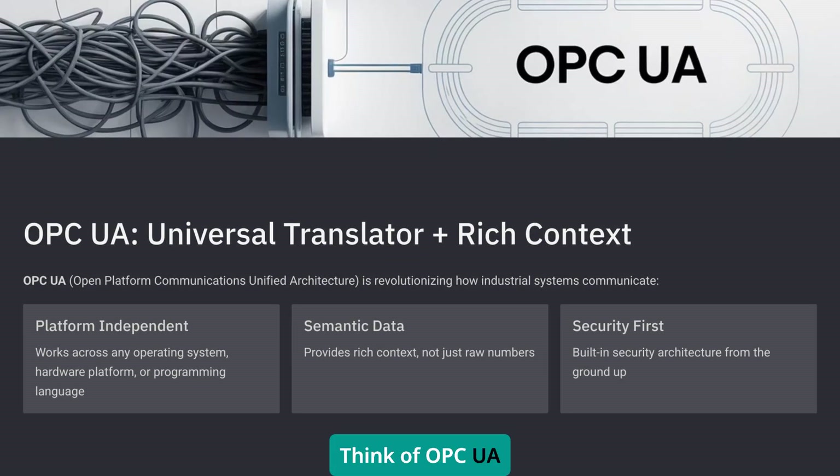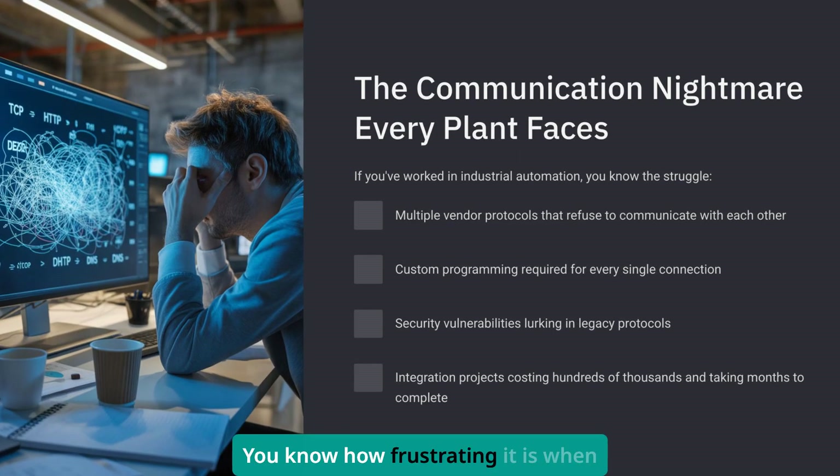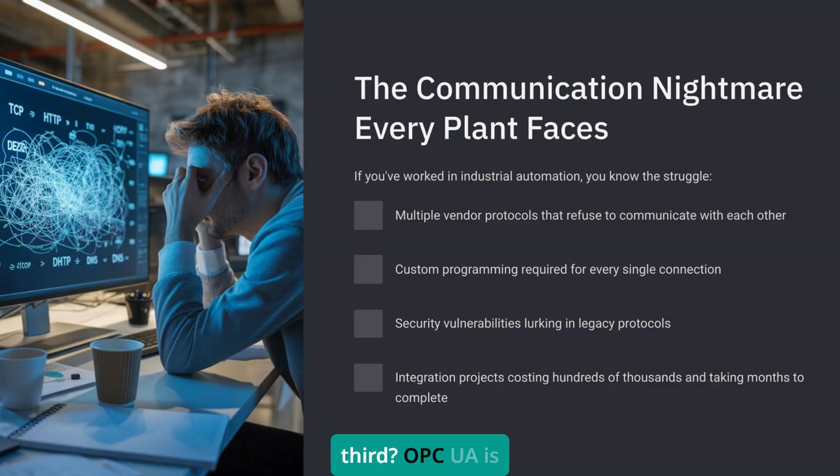Think of OPC UA as the universal translator for industrial equipment. You know how frustrating it is when your Allen Bradley PLC speaks one language, your Siemens drive speaks another, and your temperature transmitter speaks a third? OPC UA is like having one person who can speak to all of them fluently.